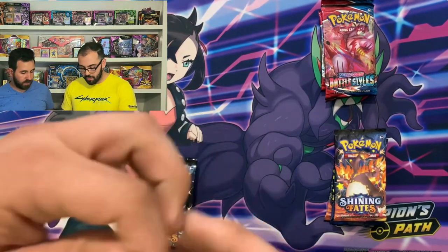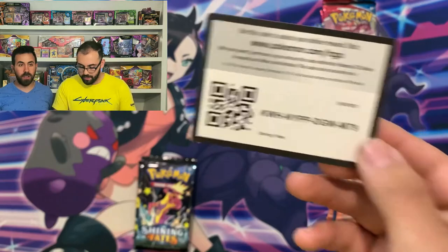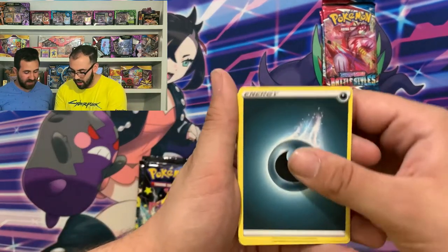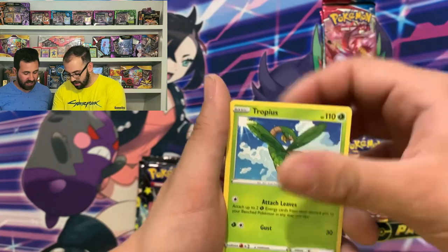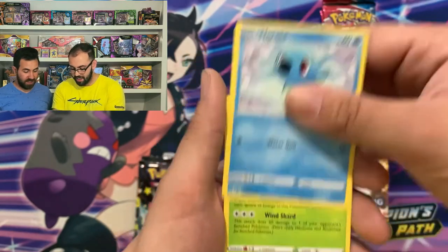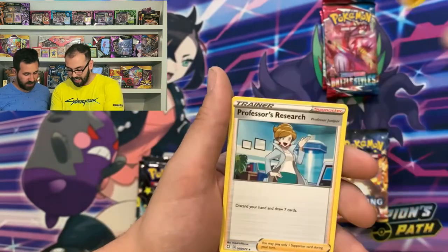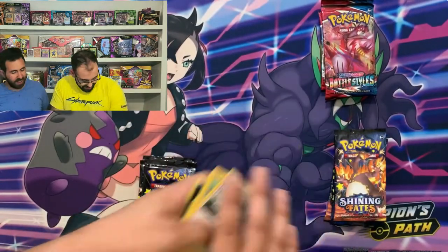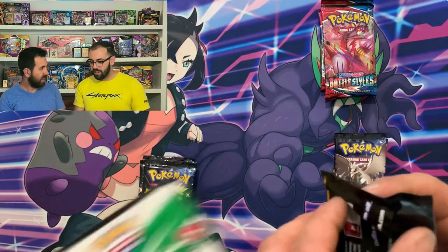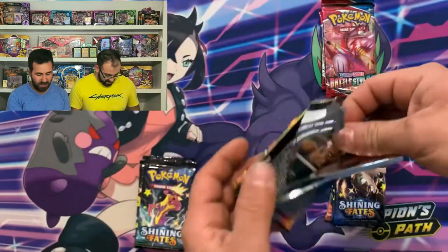First Shining Fates pack — guys, we've missed you. We're starting off big with a shiny Tropius. Double Marpeco back to back, and a Professor's Research. What the hell? Come on, Pedro. These white code cards are supposed to be a holo or better at the end. This is not a holo.